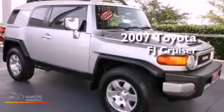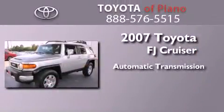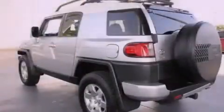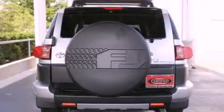This is a certified pre-owned 2007 Toyota FJ Cruiser. This SUV has an automatic transmission and a 4.0 liter V6. Its top features include skid plates, traction control, and stability control systems.